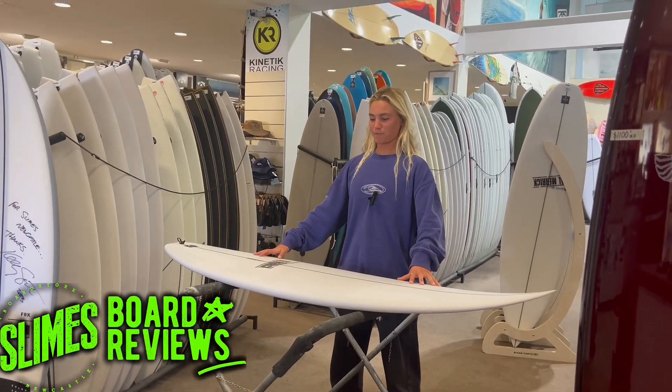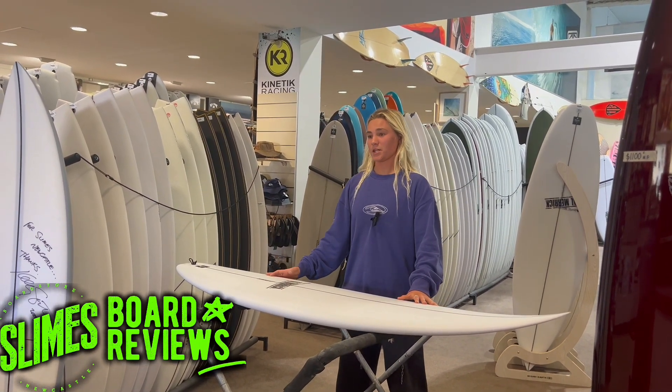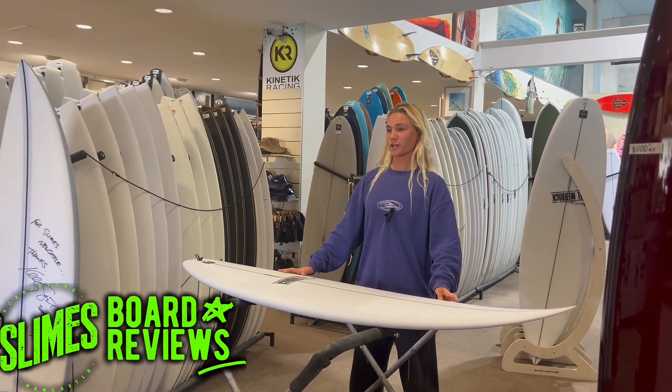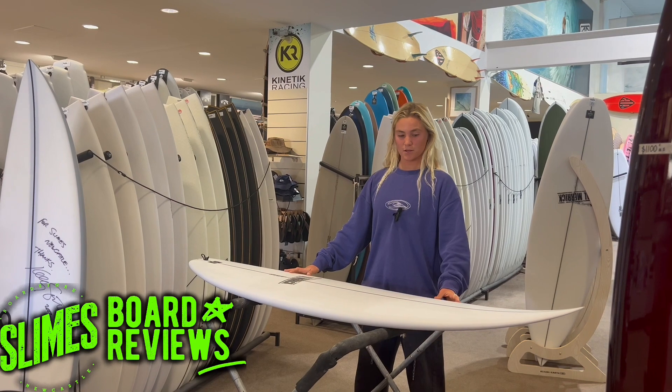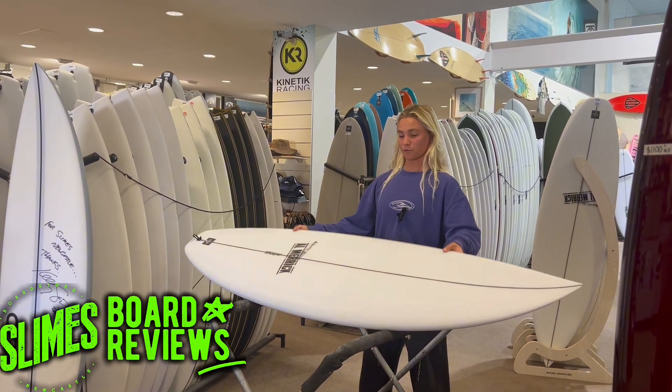So it is a high performance shortboard, with a wave range from 2 to 6 foot. I've ridden it in most conditions so far and I've found it goes really good in everything. It's going to be my board of choice for my comps in Indonesia, so I will be riding it over there as well as a few other boards, but this would be my go-to for the heats.